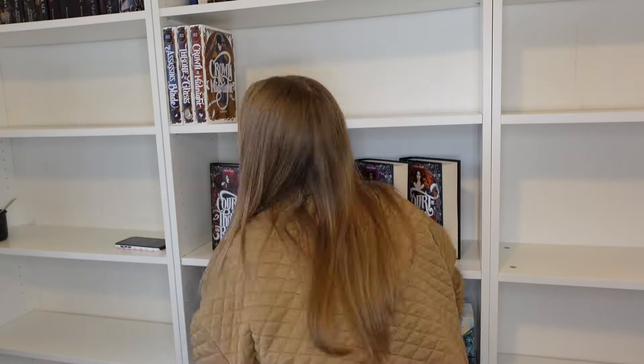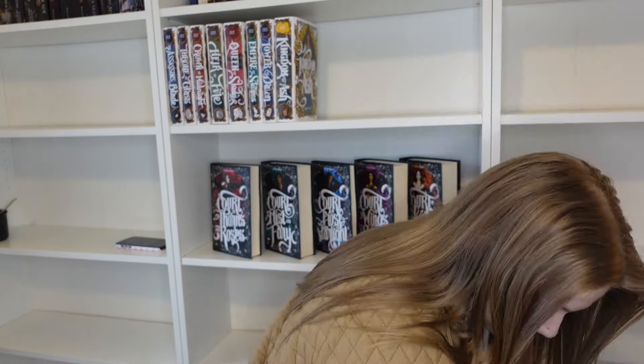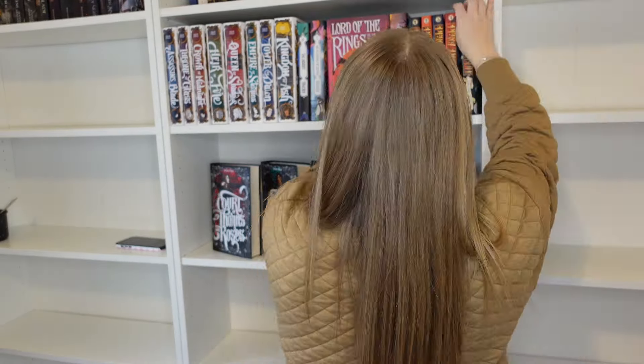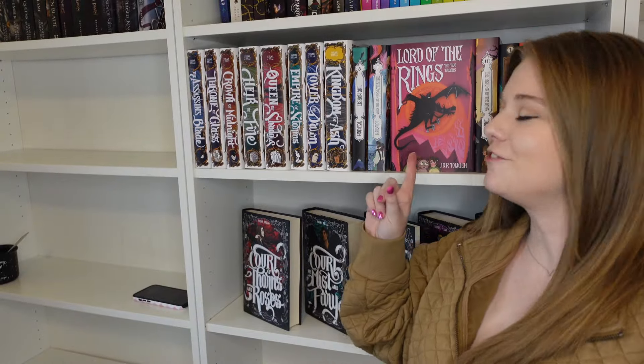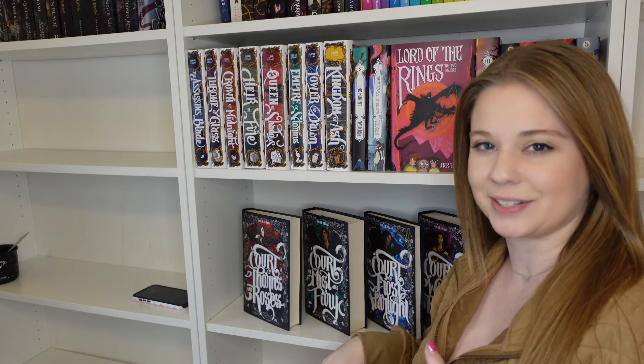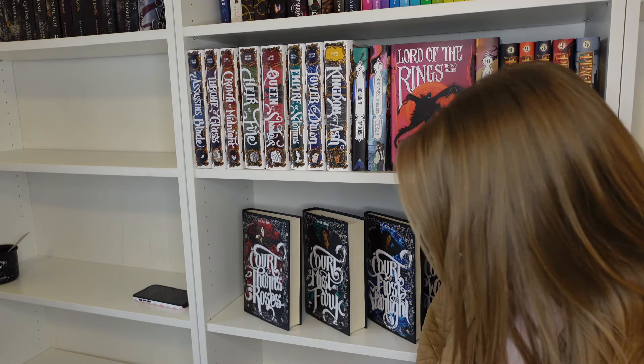I found some other Nerdy Ink covers — I have the Nerdy Ink just-ACOTAR jackets for the Lord of the Rings series and for Percy Jackson, so I feel like these will all go well together next to the other Nerdy Ink covers. I'm too short so I think this looks a lot better. I'm going to leave it like this and figure out what to do with the Crescent City shelf once I get to it.